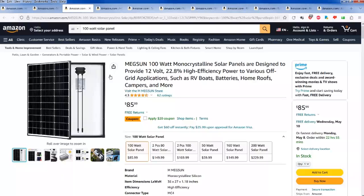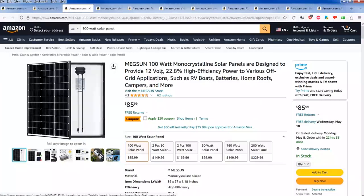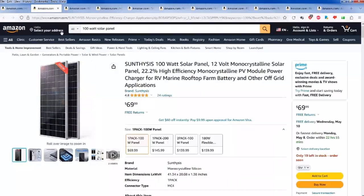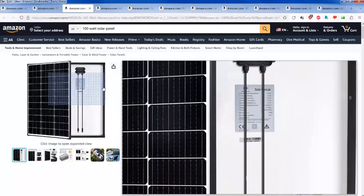Notice that the price goes up for mono versus poly. Both will work just fine, except monocrystallines have a little better efficiency. And notice the color — see how jet black it is. I like that. The polys are kind of a brighter, purpley-bluish color and that's one reason I don't like them. This Meg Sun monocrystalline has a $20 coupon right now bringing it down to $66.